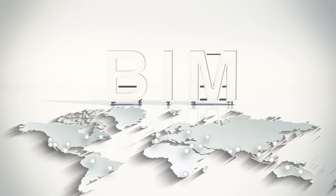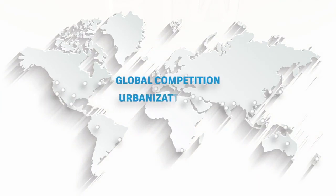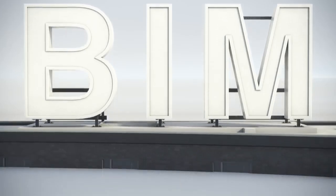These days, a growing number of architects, engineers, and contractors are using BIM. And here's why. Global trends are making AEC projects more complex, while advances in technology are helping industry professionals work more efficiently and effectively. This is where BIM comes in.